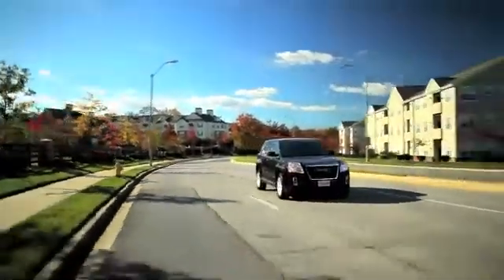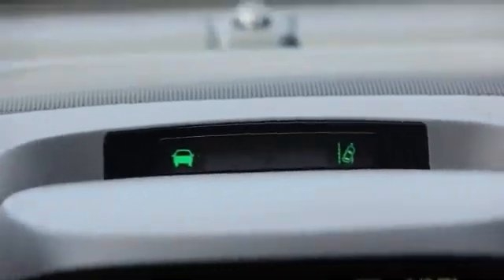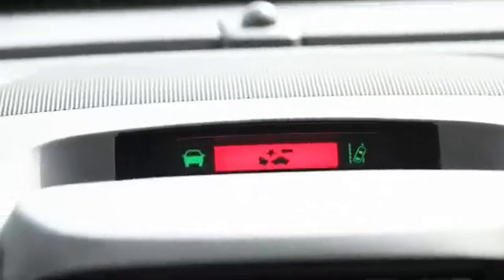The forward collision alert system operates at speeds above 25 miles an hour. When you're above that speed and it sees a vehicle ahead, you'll get a green vehicle-ahead-detected icon. And if you're following too closely, you'll get a red solid bar on the visual display to let you know that you're tailgating.